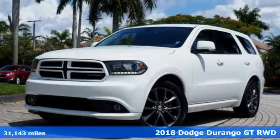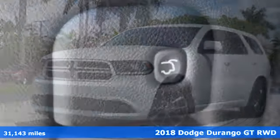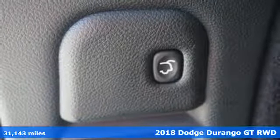It's a 2018 Dodge Durango. Take command of a full-strength SUV that simply never settles.